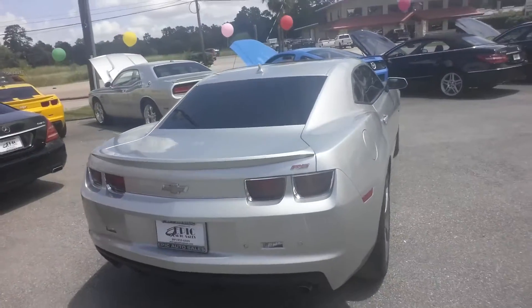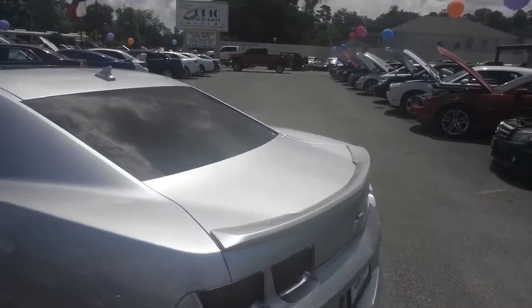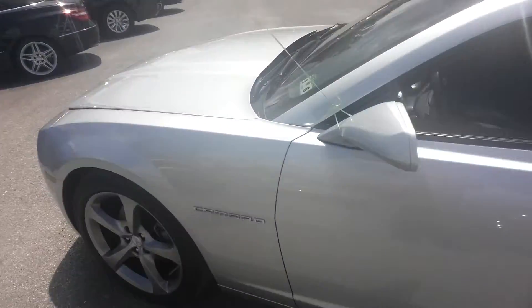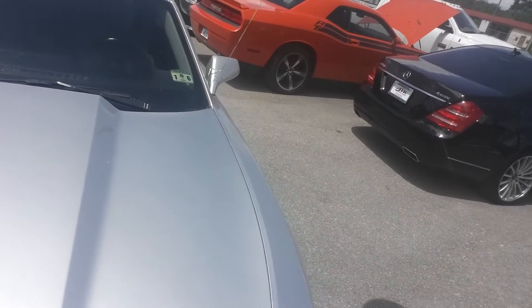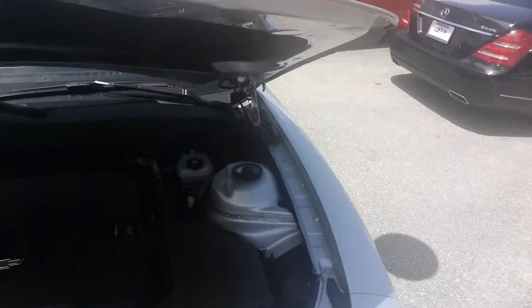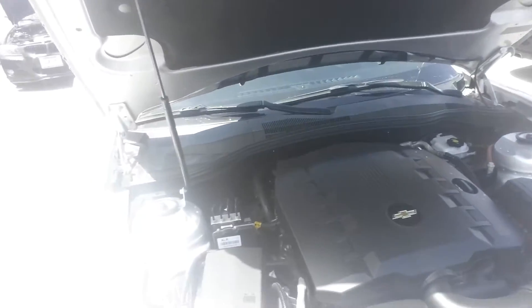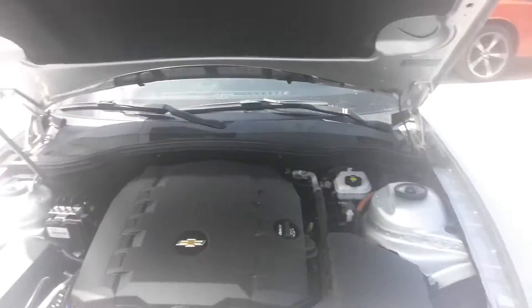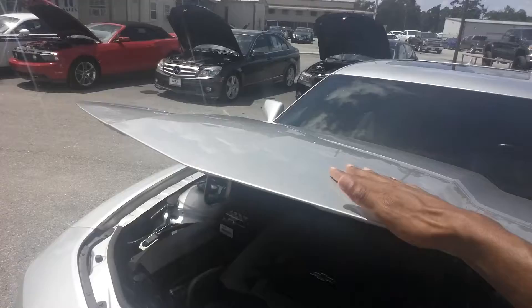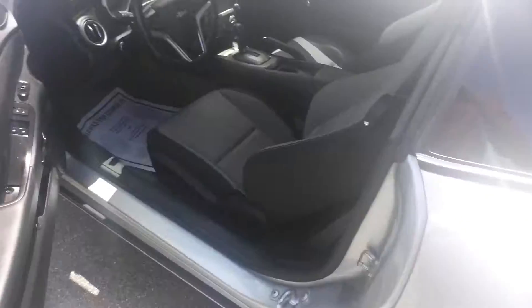This one's a 2013, about 32,000 miles — we'll get the exact number shortly. Excellent condition. I'll pop the hood so you can check it out. I've also got about 50 or so pictures online at www.epicautosales.com. It's very clean under the hood, and all of our vehicles undergo a very thorough inspection from our certified mechanics and technicians.